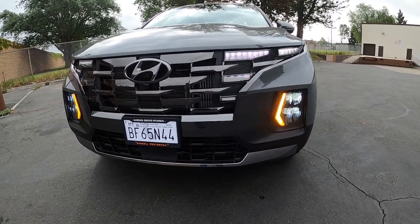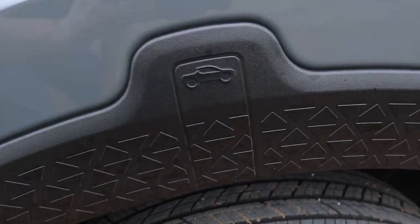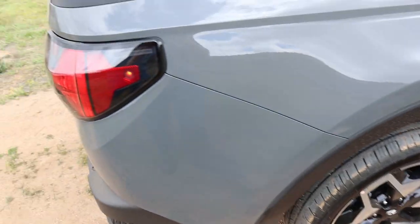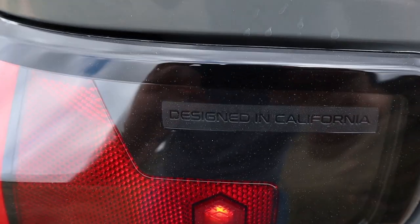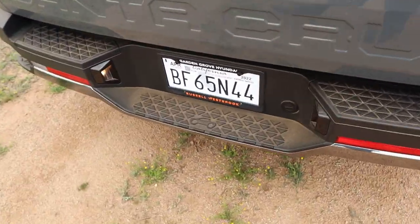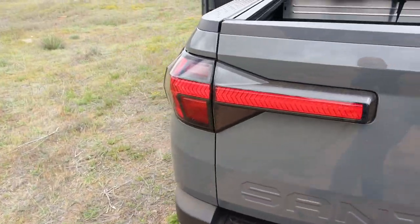I've noticed a few little Easter eggs in the Hyundai Santa Cruz. You have little logos of a Santa Cruz above all of the wheel wells. In the rear taillights it says 'designed in California' — that's very nice, one for the home team. There's a Santa Cruz logo as well on the step on the back bumper. They still need to catch up with Jeep as far as the number of Easter eggs — if I'm missing a few, let me know in the comments.